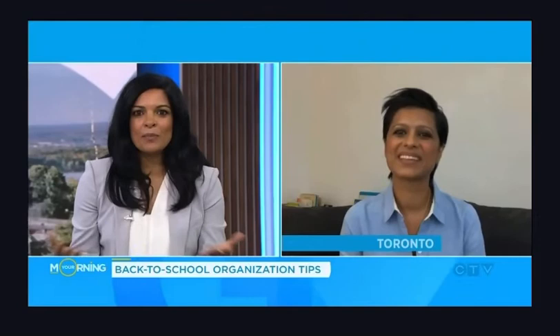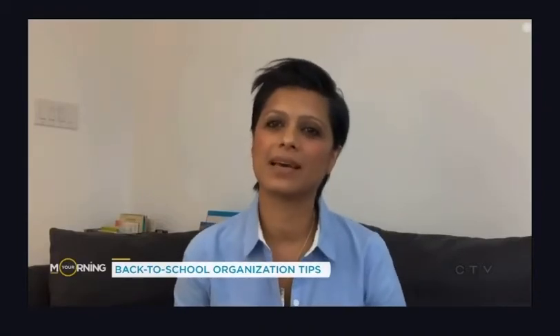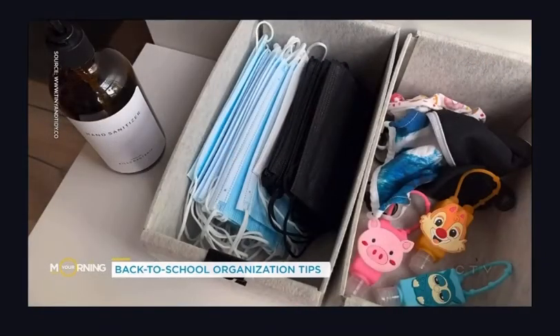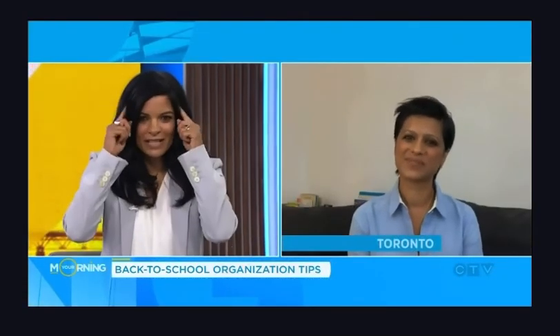COVID precautions are now part of our daily routine as we head back to school — how do you recommend keeping that organized? I've set up a COVID station near the front door with masks and hand sanitizer, and I also have smaller hand sanitizer bottles the kids can hook onto their backpacks, so anyone can just grab what they need on the way out. Thank you so much, Veshali Sani, for these really great tips — good to get our minds in that space.